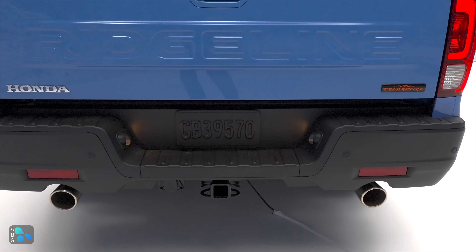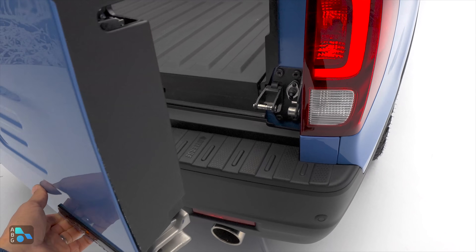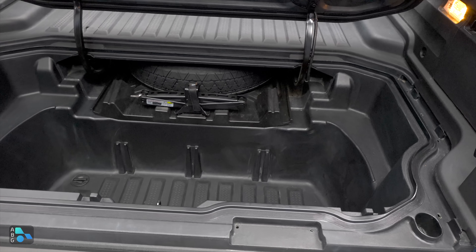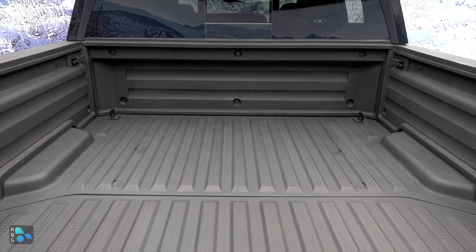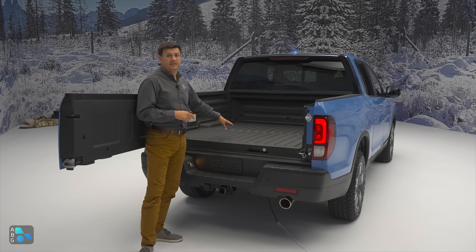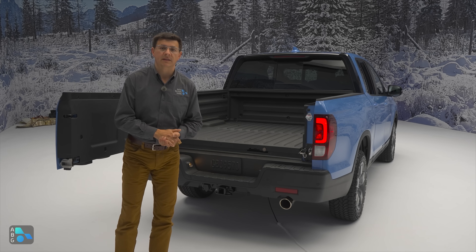There's a big Ridgeline embossed logo in the middle of the tailgate with Trail Sport badging on the side. It still has the only trick tailgate in this segment — not only does it fold down like a regular tailgate, it also opens to the side like a car door, making it easier to get cargo in and out and to access the in-floor trunk, which is another unique feature. We have a composite bed — it won't dent, won't rust, and needs no bed liner. The only real downside is there's no full-size spare tire; it's a compact spare that slots under the bed.